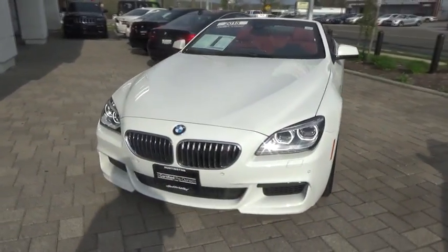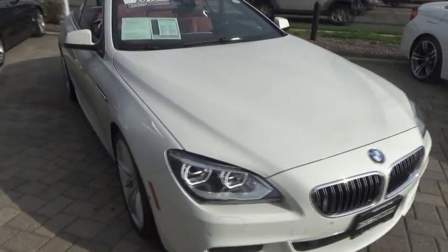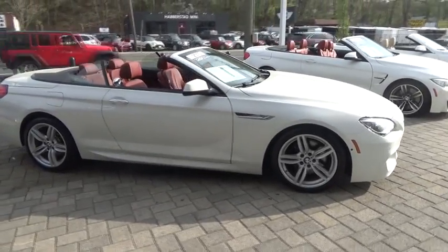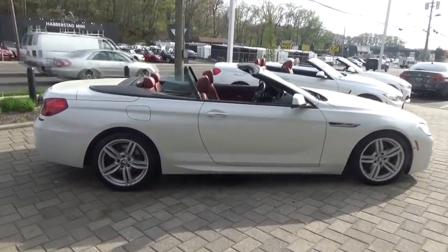The 2015 BMW 6 Series. The mission of the BMW 6 Series is to cover lots of road in a hurry while making you look and feel great. This vehicle has less than 25,000 miles. Here are some of this vehicle's great options.